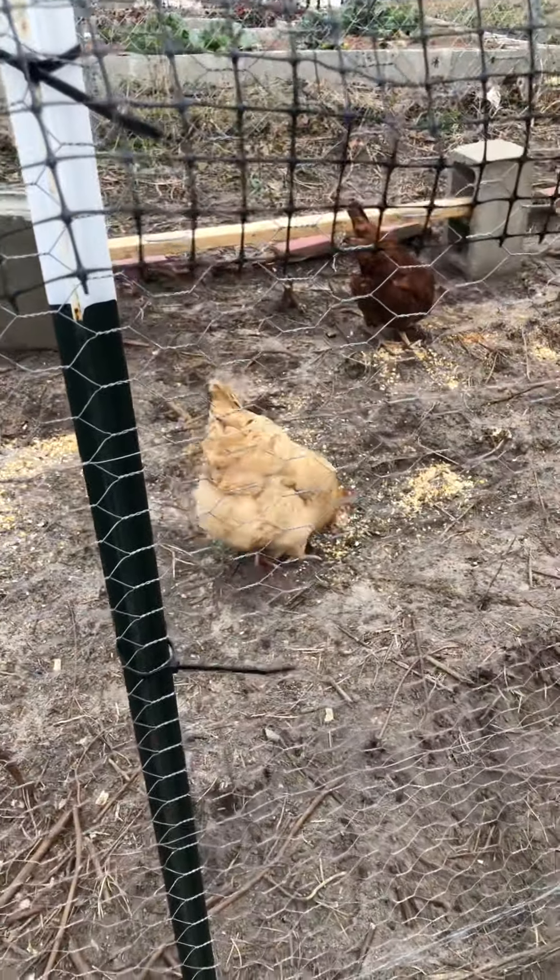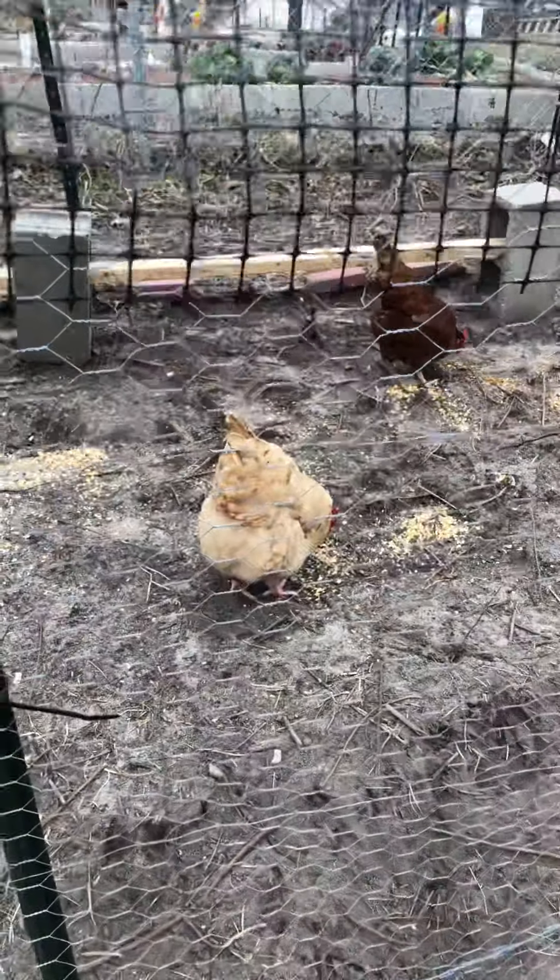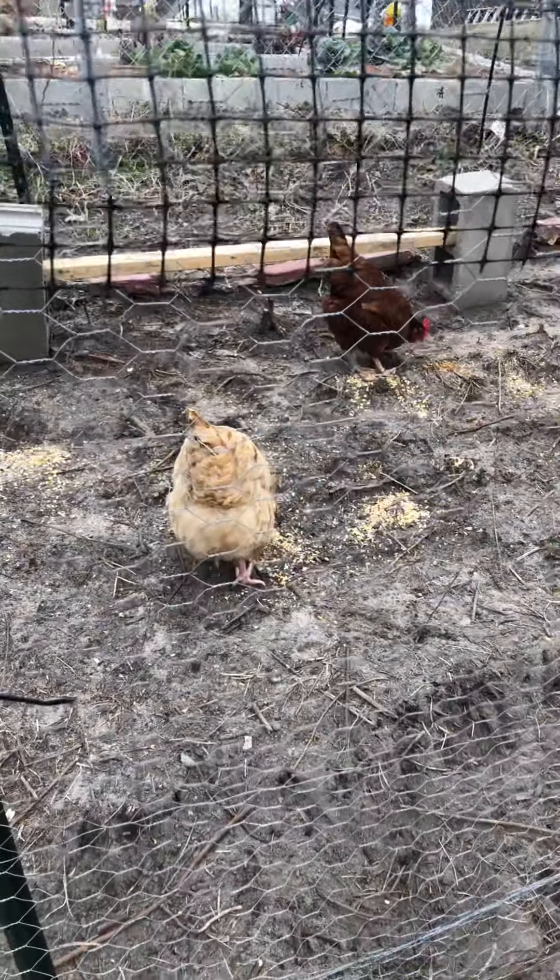Three weeks after I got them, the one that lives in my house, Ginger, started showing signs of a respiratory infection. Sneezing and wheezing is what she was doing. I've been watching them since.